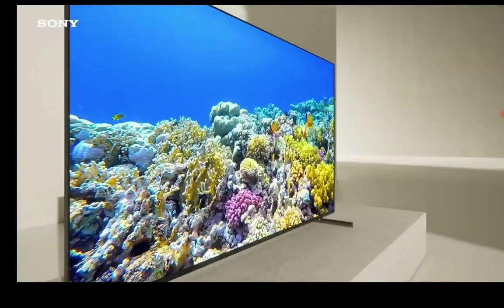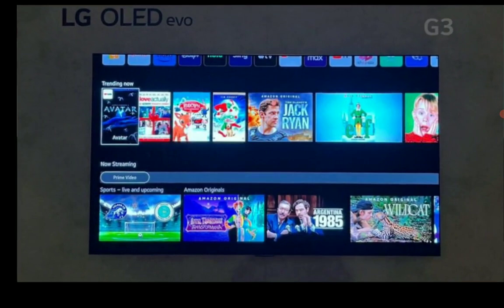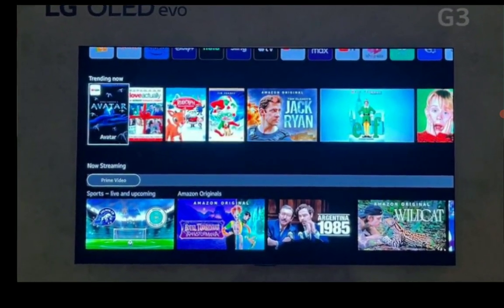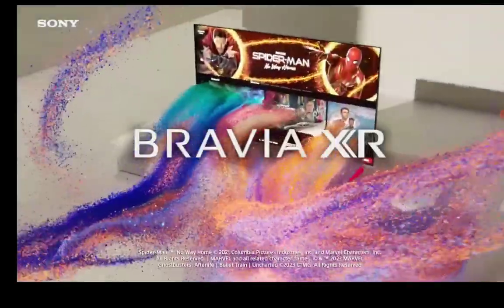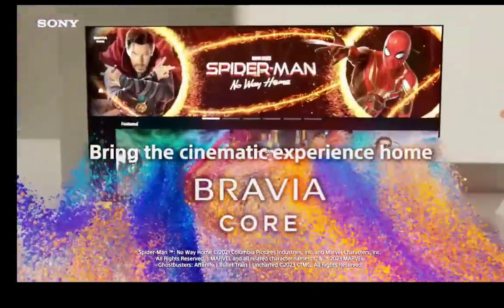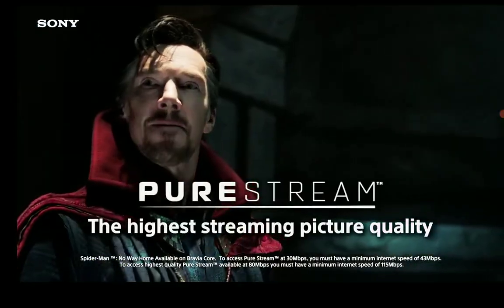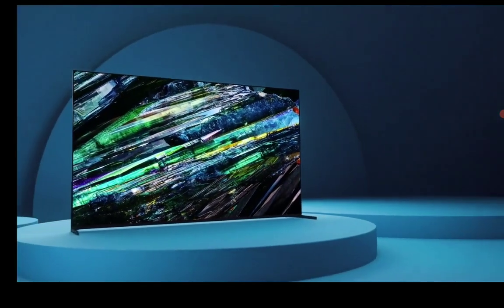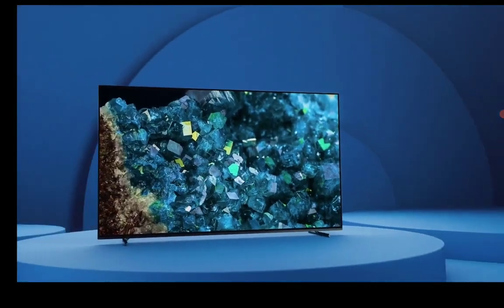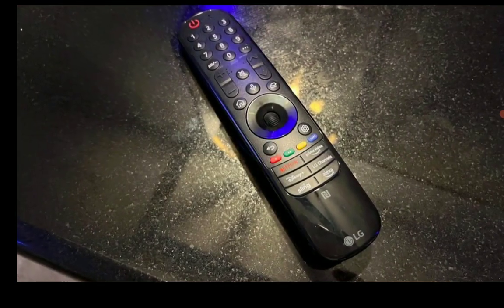The LG G3's design is essentially identical to last year's G2. It's a very, very thin TV — very elegant in its design and can be wall mounted. In fact, it even comes bundled with a wall mount rather than a typical stand, so it's very ideal for homes where you want to wall mount this kind of TV.